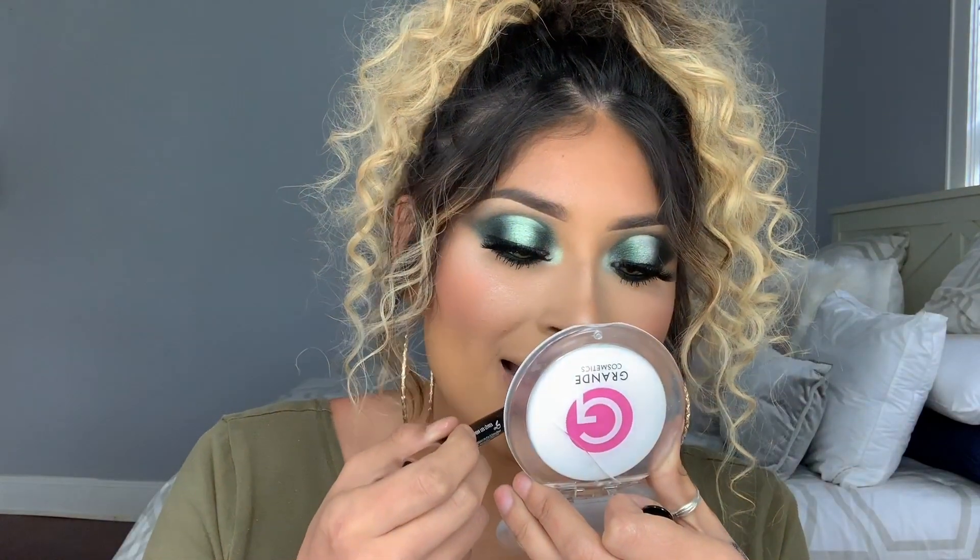Last but not least, moving on to the lips. I'm going to be using this Morphe lip crayon in the shade CM, and I'm also going to be adding this Wet n Wild Mega Gloss Lip Gloss in the shade Quartz on top. Now adding the gloss — oh my god, this is super shimmery. Do you guys see that?